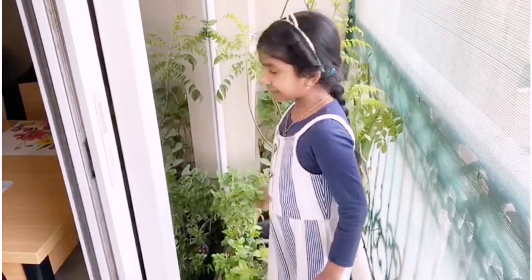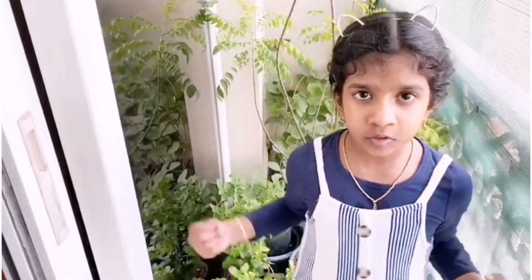Tulsi leaves you can eat directly. It is good for cough, cold and fever.